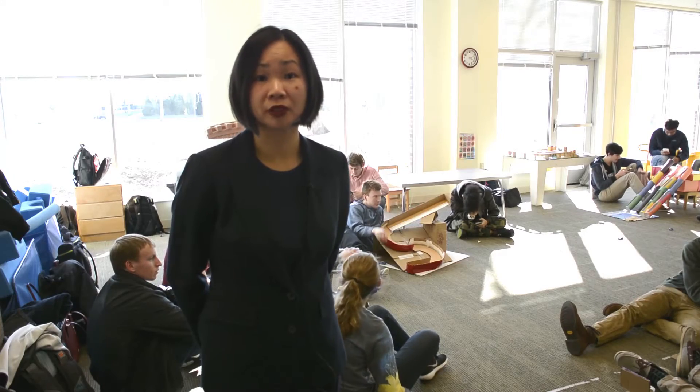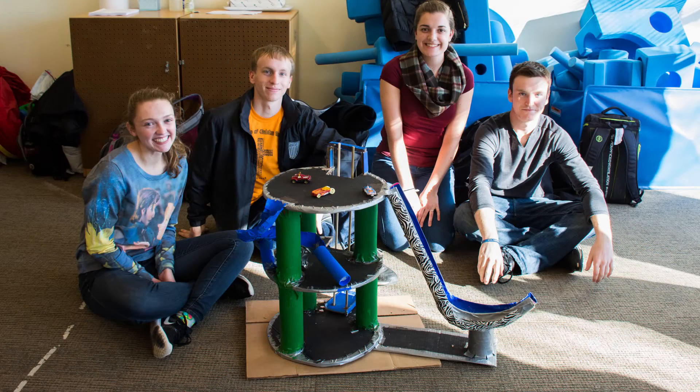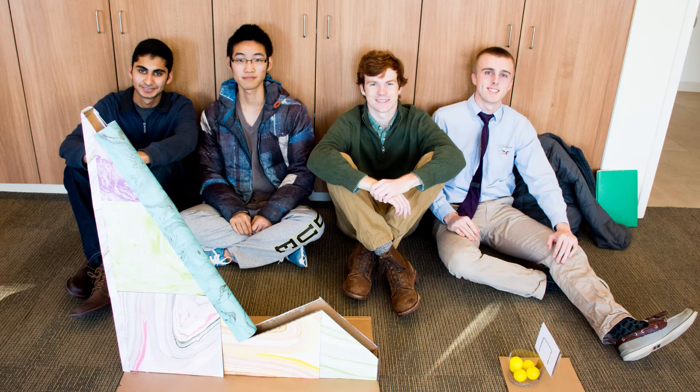The other piece that's really important for our students is really to work as a team — getting a lot of experience working with others and creating a wonderful finished product.